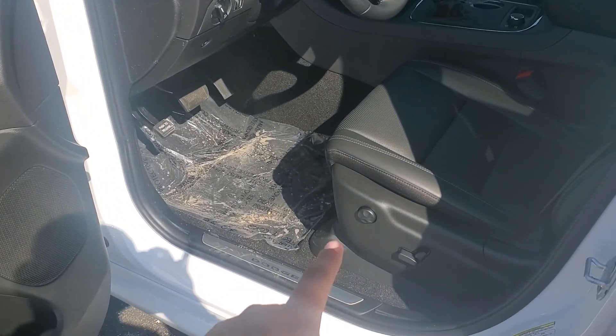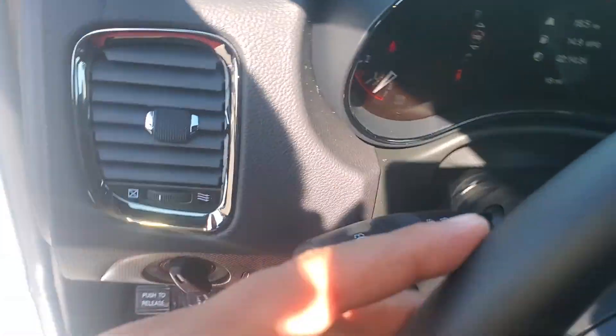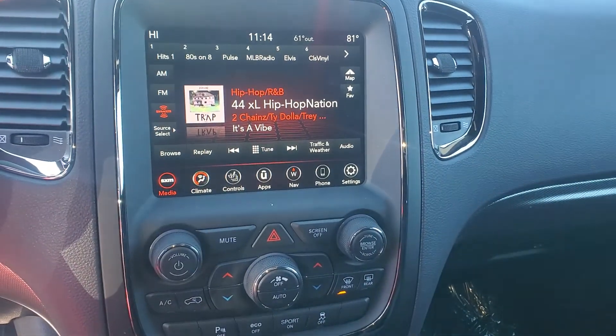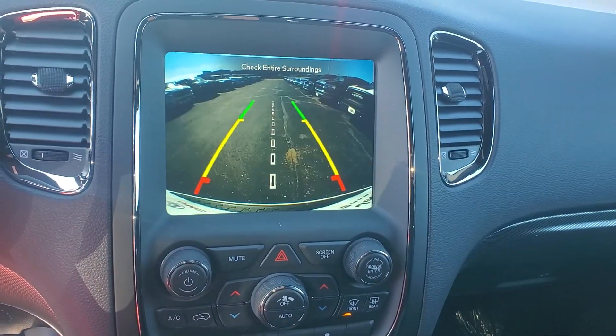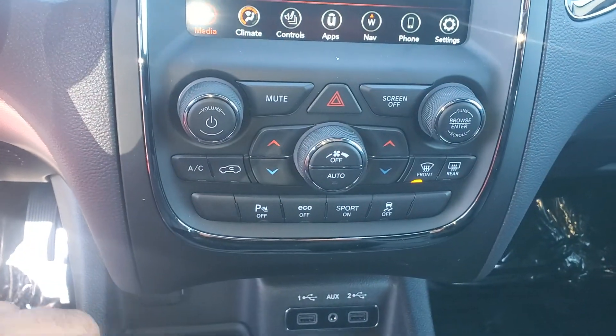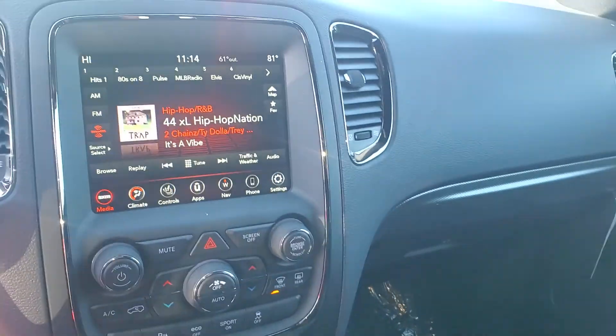It also has power seats, a power steering wheel, and it does have the 8.4-inch monitor and backup camera. Of course, you do have the dual climate control. And on this one, you do have the cold weather group, which includes heated seats.